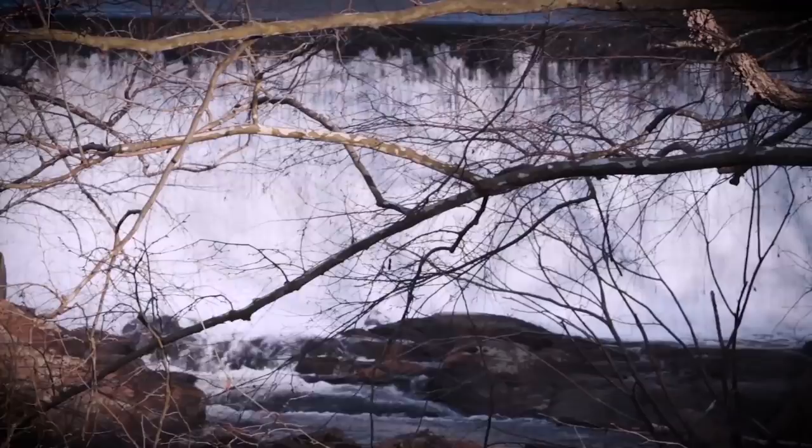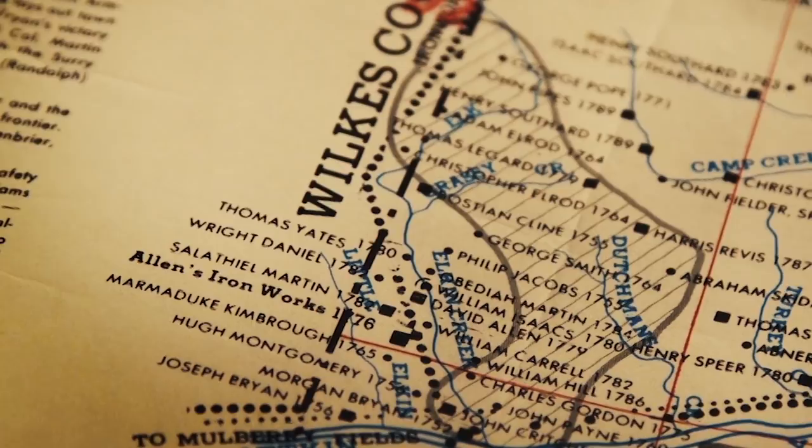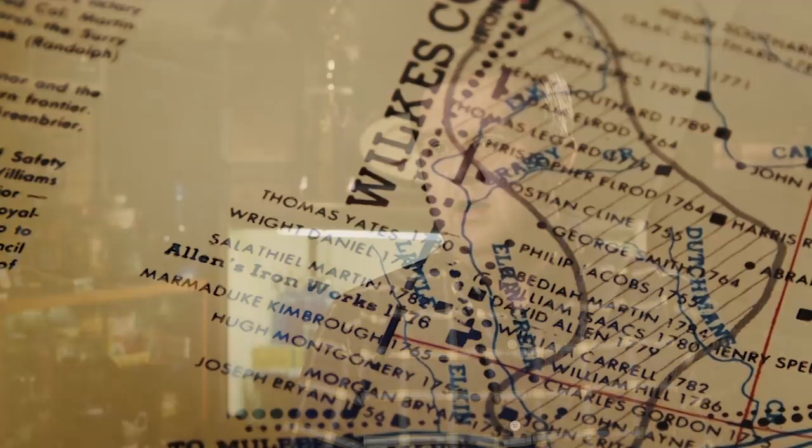The town of Elkin itself was named after the Elkin River, which we now call the Big Elkin Creek, but at one time on a map from the 1770s was defined as the Elkin River. One of the first recorded residents in this area was a man named David Allen, who lived here around 1776. There are multiple notations of folks from Salem coming here to buy lumber from a lumber mill he had and also to buy iron from his iron furnace.